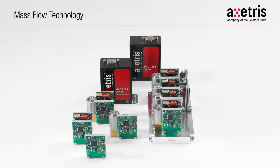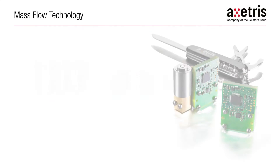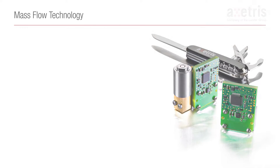Etcetris Mass Flow devices use a proprietary platinum-based MEMS chip technology. This innovative feature guarantees excellent accuracy and repeatability, in combination with high speed and measurement dynamic range par excellence.